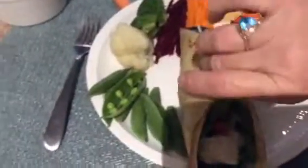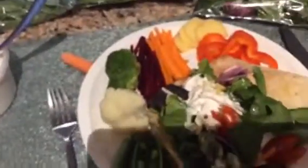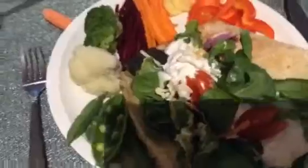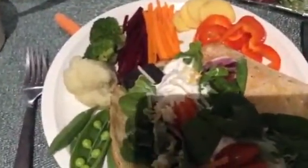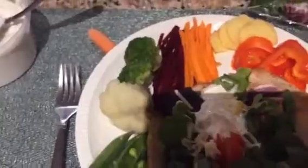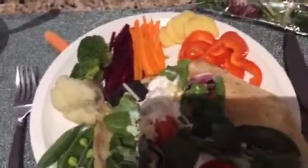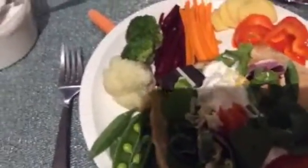Употреблять, дорогие мои! Вкусно, замечательно. Главное, чтобы быстро. И в прикуску, конечно, будем кушать свёклу, морковь, имбирь, красный перец. Хочу вам пожелать приятного аппетита. Пожелаем друг другу приятного аппетита. Всё это очень полезно. Это микс замечательный — это всё очень отлично работает для желудка, вообще для вашего организма.